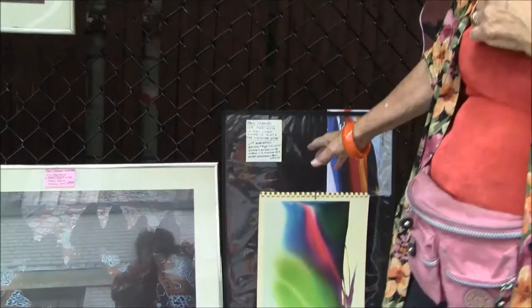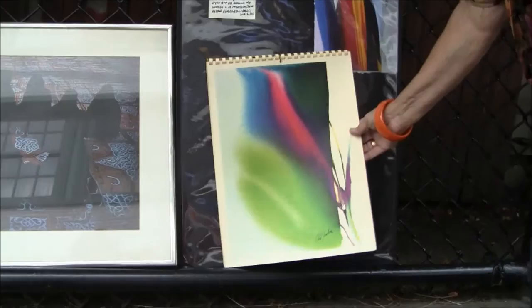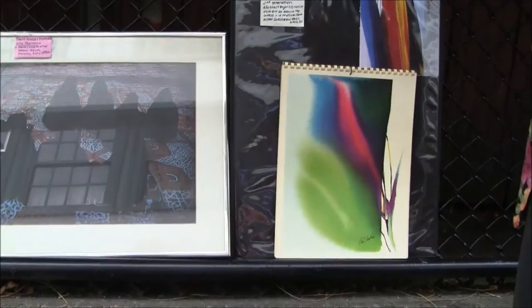This is a very famous second-generation abstract expressionist called Paul Jenkins. His paintings go from $30,000 to $100,000. He did a calendar with 12 different images. They're lithographs and they're signed in the plate.